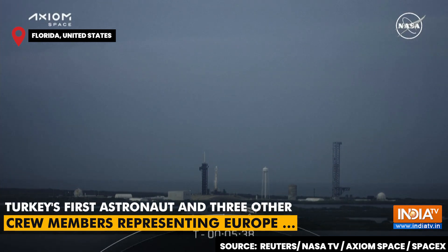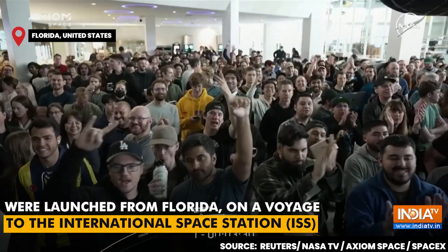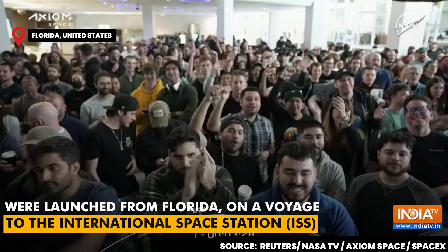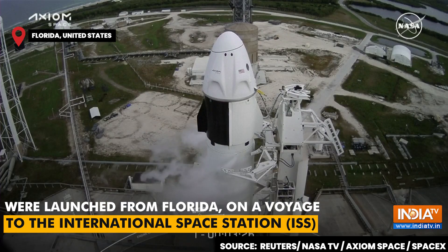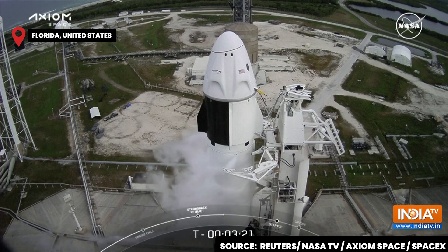Wet conditions which we're always keeping an eye on around the Florida airspace. Cheers as the crowd is growing outside of Mission Control Hawthorne, as you see there on your screen. It's always awesome to have an astronaut launch, but especially one during the day.